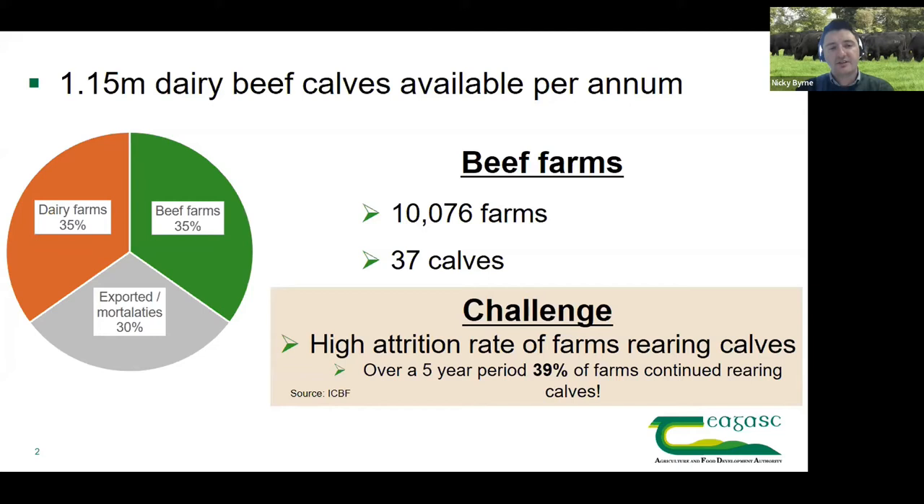Another third of calves are traded farm to farm — entering our dairy beef systems by purchasing calves at three to four weeks of age, artificially rearing them and bringing them right through to slaughter. The final third covers live exports, early slaughter systems, and some on-farm mortalities. There is real opportunity to displace calves from those outlets and convert them into highly valuable calves that enter our dairy beef systems.